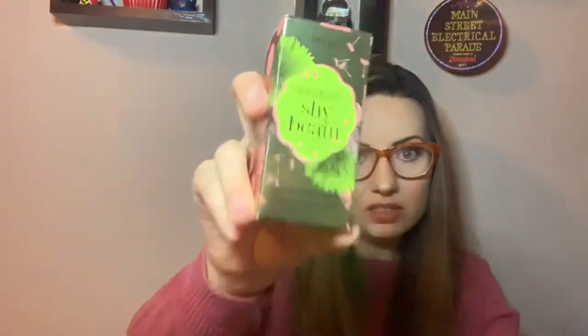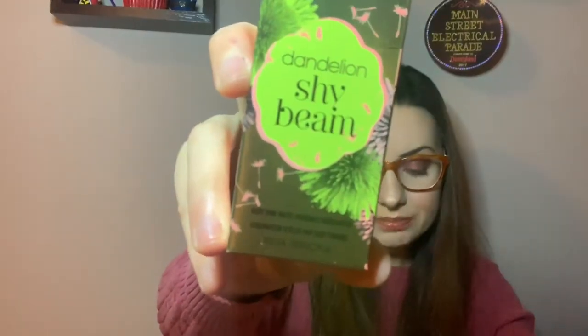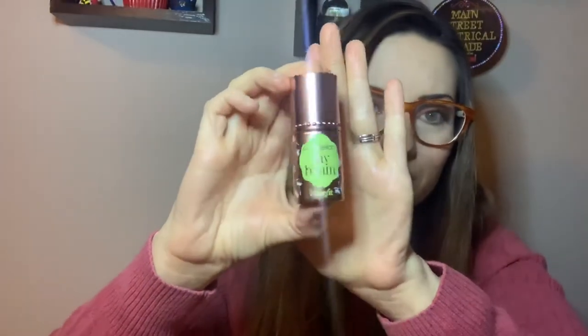The next and last item in this box is the $26 Benefit Cosmetics Dandelion Shy Beam Liquid Highlighter. I've actually read some things about this, and I think the word 'highlighter' is throwing people off, especially because the packaging is shiny and wonderful. People expect this to be a blinding kind of highlighter, but it is actually a pink matte radiance highlighter. So everyone wonders how a matte highlighter can be, but I've read that you should think of this as a very light highlighting concealer rather than a blinding highlighter — it's a highlight as opposition to contour.